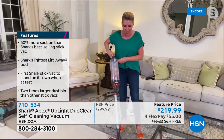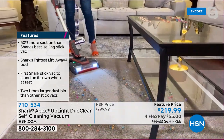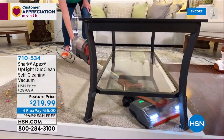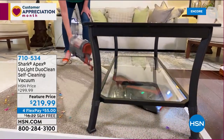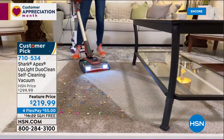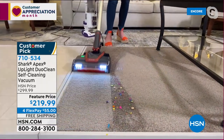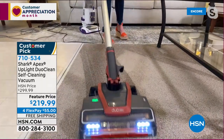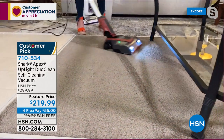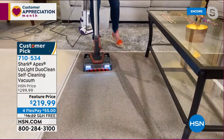When you get something new, you want all the bells and whistles — and this one delivers. You've got the rocket design that lets you get really low underneath furniture without constantly moving it. LED lights illuminate the floor. Anti-allergen complete sealed system — this is an extremely powerful vacuum. We've trimmed all the fat to give you everything you actually need.